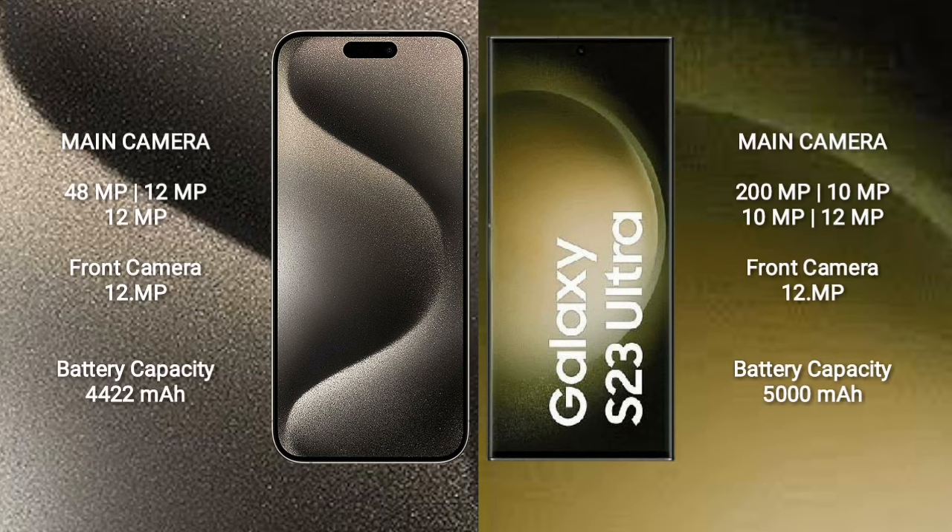iPhone 15 Pro Max features a triple rear camera setup: 48MP plus 12MP plus 12MP, and a 12MP front camera. Samsung Galaxy S23 Ultra features a quad rear camera setup: 200MP plus 10MP plus 10MP plus 12MP, and a 12MP front camera.